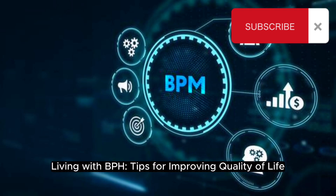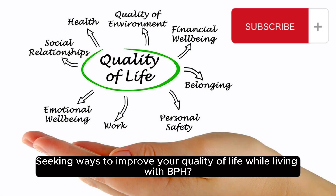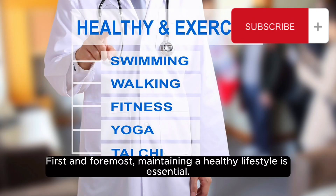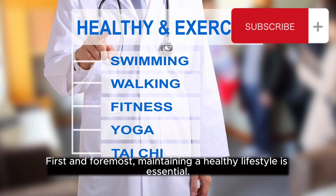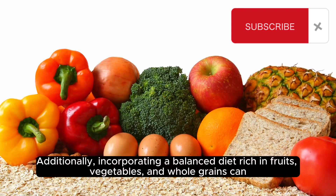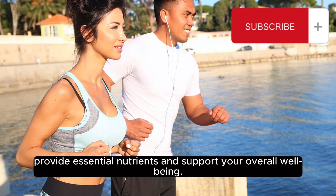Living with BPH: tips for improving quality of life. If you are seeking ways to improve your quality of life while living with BPH, here are some tips to consider. First and foremost, maintaining a healthy lifestyle is essential. Regular exercise such as walking or swimming can help improve your overall health and manage BPH symptoms. Additionally, incorporating a balanced diet rich in fruits, vegetables, and whole grains can provide essential nutrients and support your overall well-being.